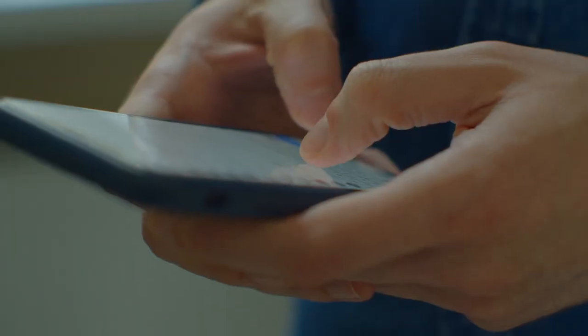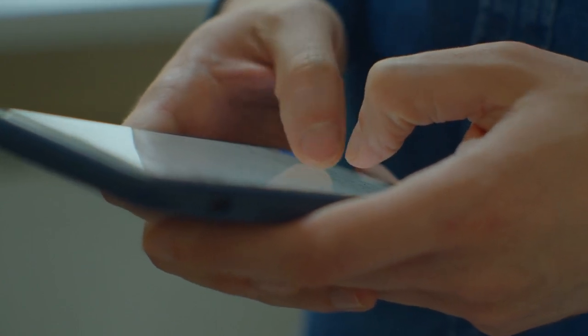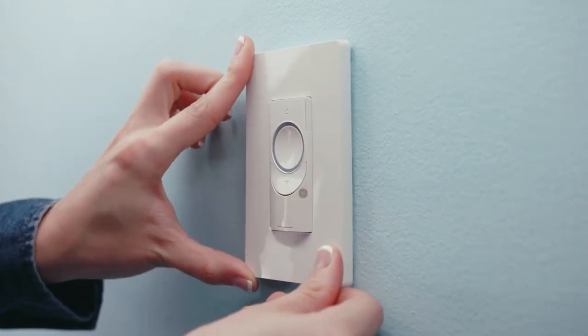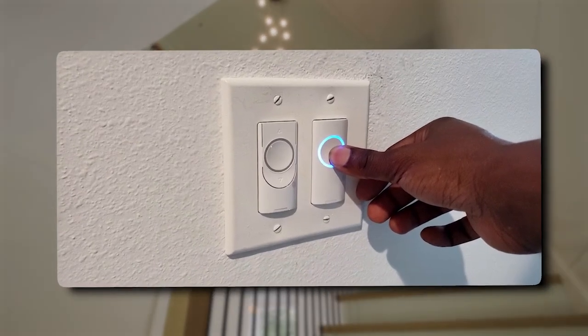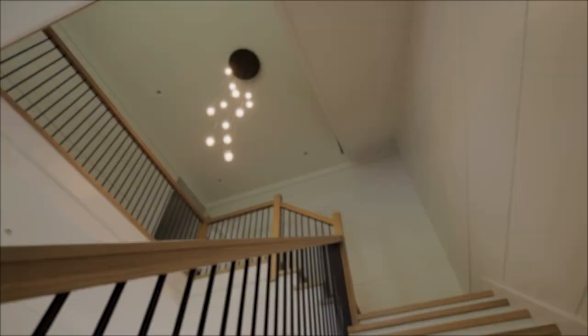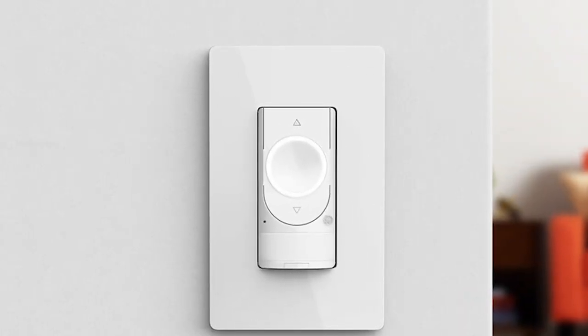The switch is compatible with both Android and iOS devices and can be easily integrated with other smart home devices. Additionally, the switch comes with removable tape and changeable batteries rated to last for more than two years, making it a hassle-free and cost-effective option. Experience the freedom and convenience of this revolutionary smart dimmer switch today. With its sleek design, easy installation, and unparalleled functionality, it's the perfect addition to any home.